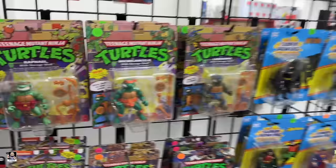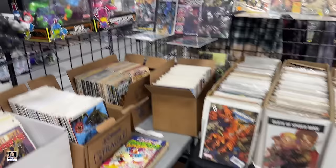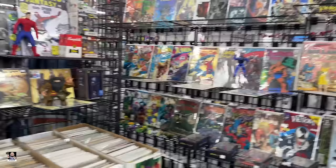Oh, what do we got here? We got figures. We got comic books - Prince! Men of War - I may remember that from when I was a kid. Oh, we got Prince comics - I didn't know that was a comic of Prince.